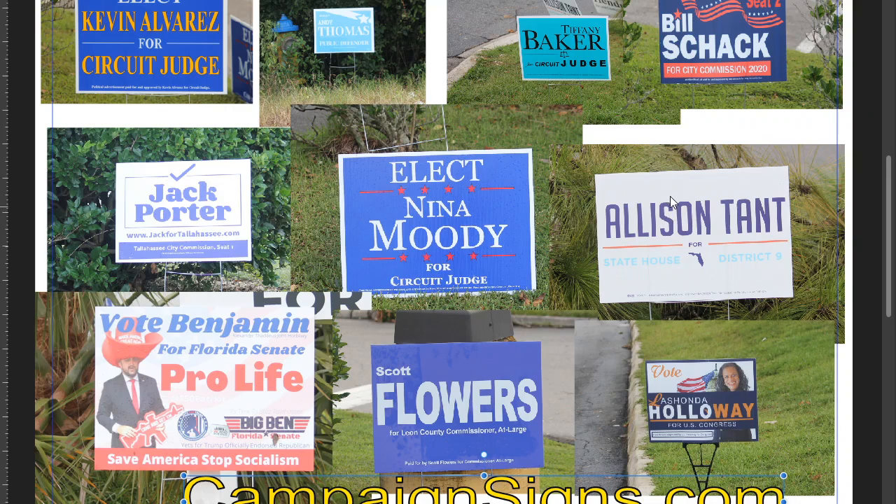Allison Tant — I would have put Allison and Tant on two different lines, because there's a lot of white space on either side. And this color on 'State House District 9' is not readable whatsoever.